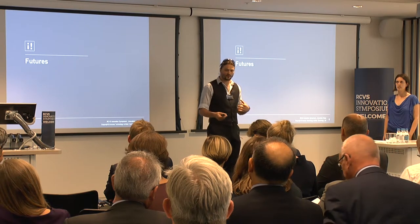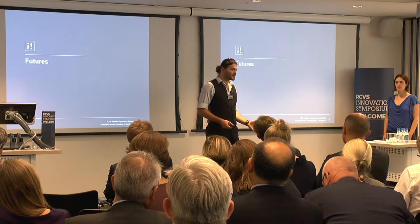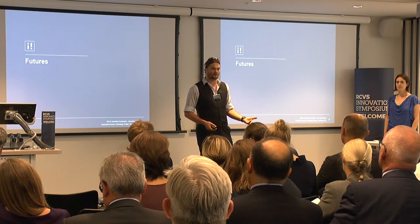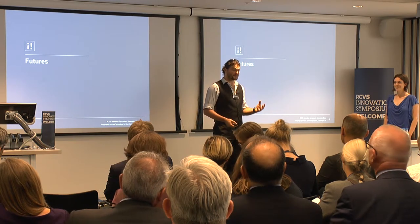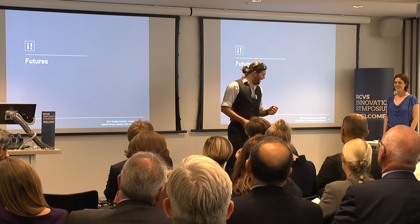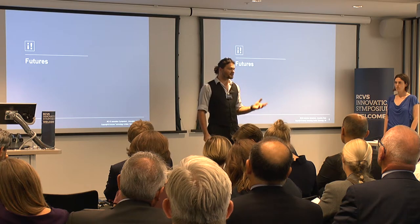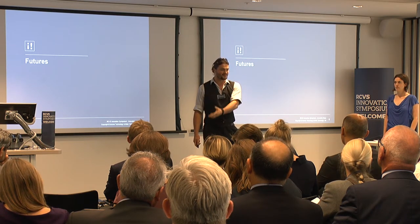These also aren't magic — this is based on technologies that exist already. If the technology is not already on the market, then at least the component technologies are. And this also isn't everything — we couldn't fit everything into two minutes each. This is an example of how the future could look in some ways.